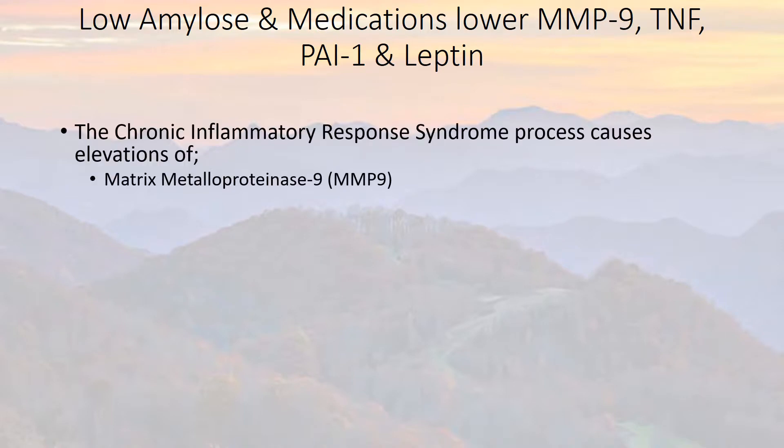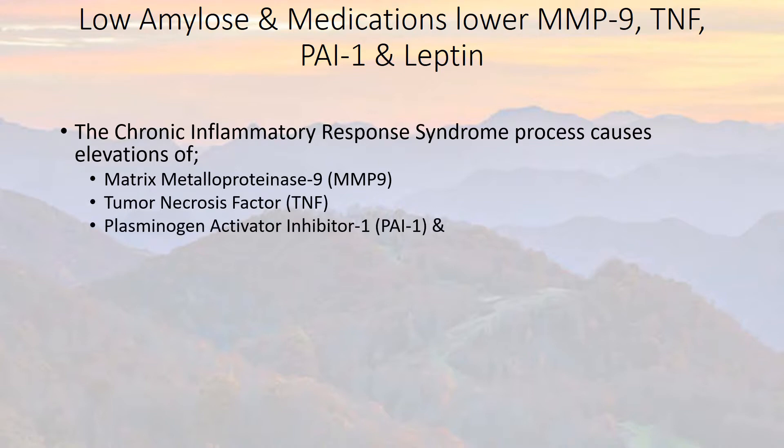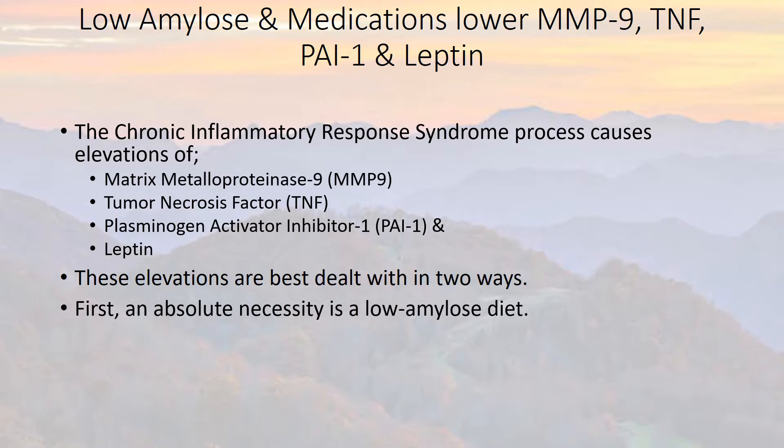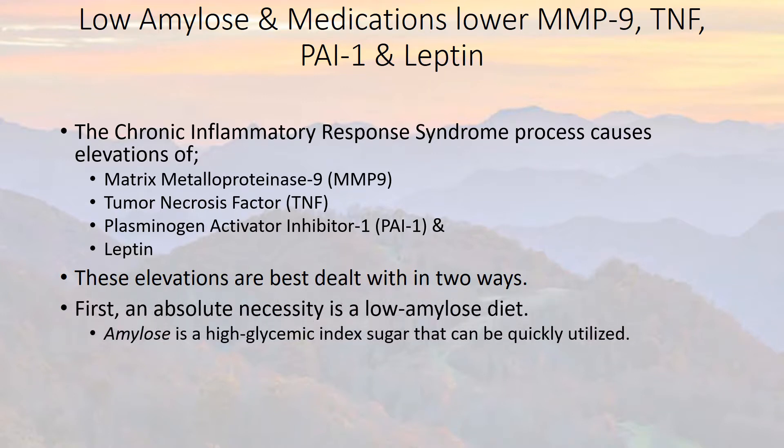CIRS also causes elevations of MMP9, TNF, PAI1, and leptin. These elevations are best dealt with in two ways. First, an absolute necessity is a low amylose diet.